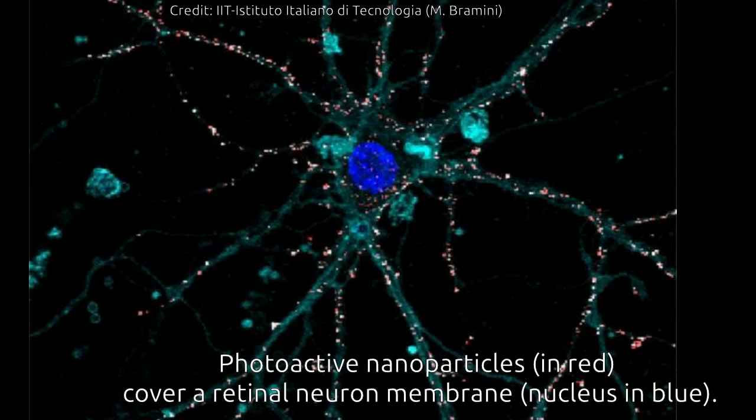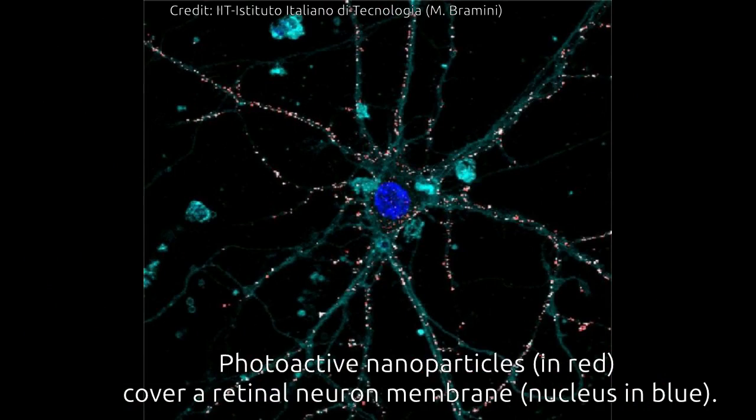Including the photoactive polymers in particles smaller than the photoreceptors increases the active surface of interaction with the retinal neurons, allows easy coverage of the entire retinal surface, and scales the photoactivation to the level of a single photoreceptor. The surgical procedure for the subretinal injection of photoactive nanoparticles is minimally invasive and potentially replicable over time, unlike planar retinal prostheses.